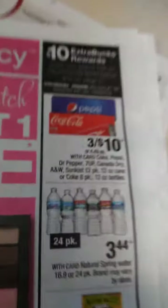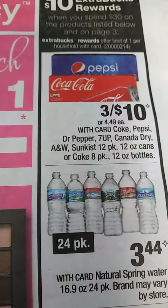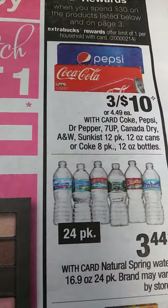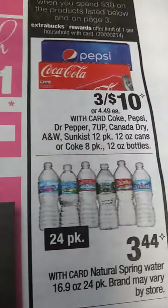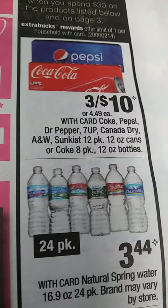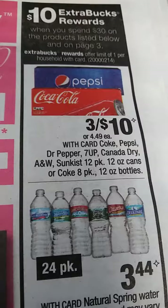For your Pepsi and Coke lovers, you're getting 3 for $10 with Coke, Pepsi, Dr. Pepper, 7-Up, Canada Dry, A&W, and Sun Kiss. And you're getting $10 extra bucks when you spend $30.